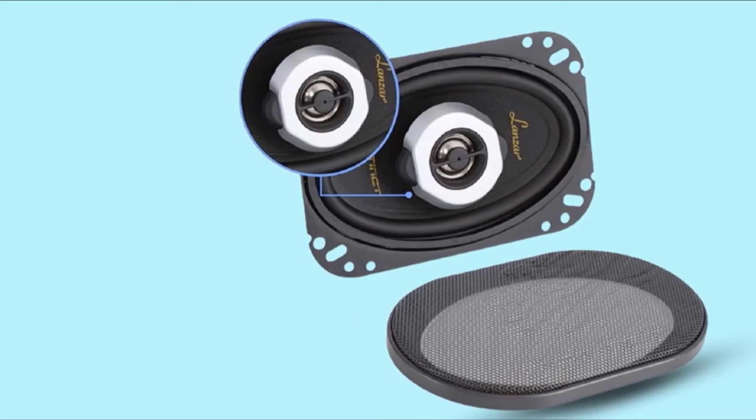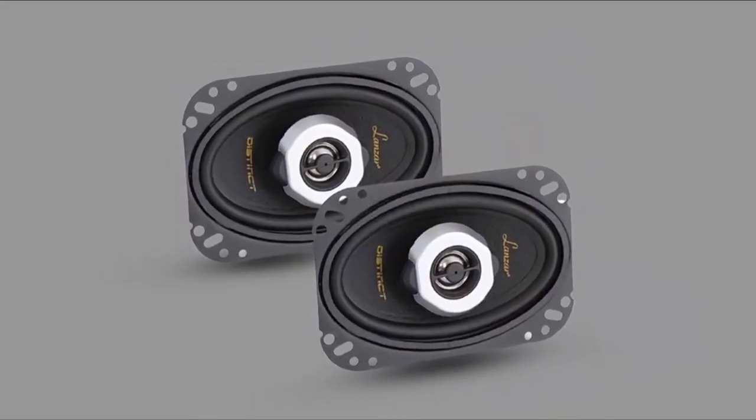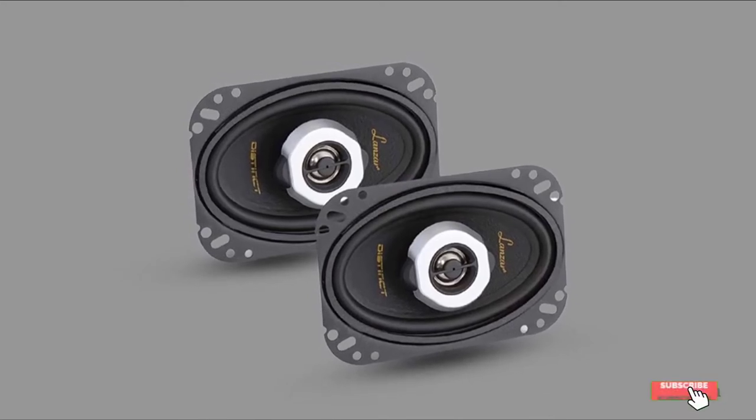Somewhere around volume 25, Iron Maiden did start to distort a bit, which wasn't a problem on some of the more expensive speakers, but I don't see this as an issue.